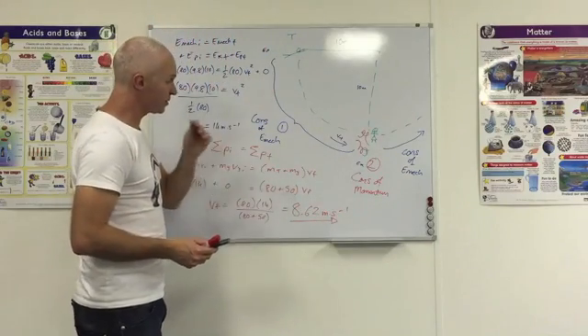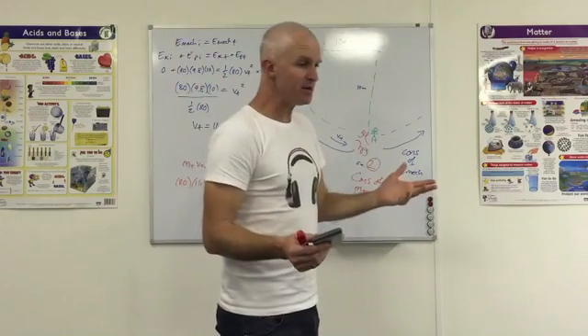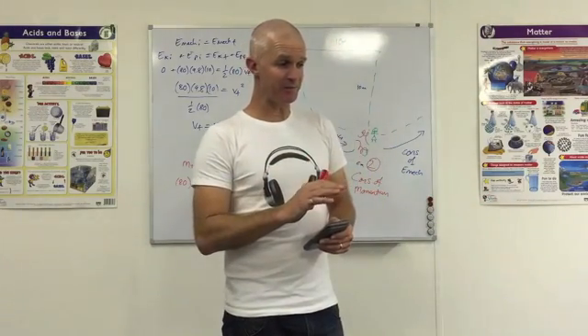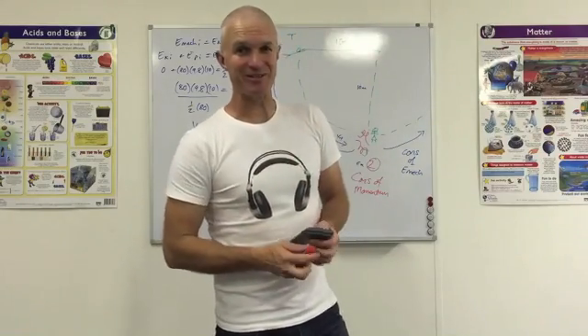So that gives you an idea of how an energy question can be combined with momentum — a bit of momentum practice there as well. That's essentially EMEC covered. Take a breather, do some practice on that, and brace yourself because we're coming on to the tough one in just a minute. Ciao!